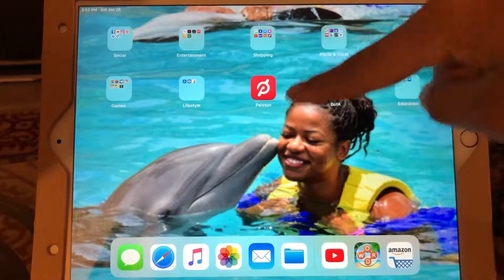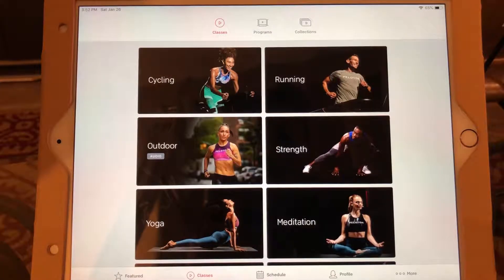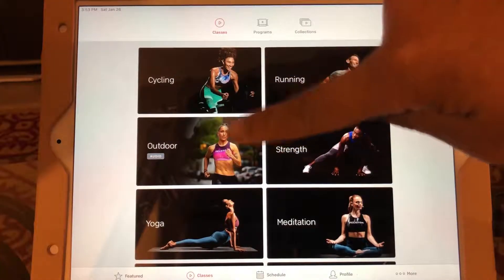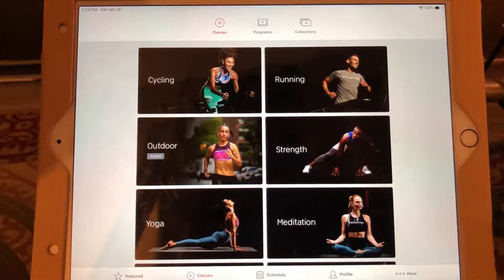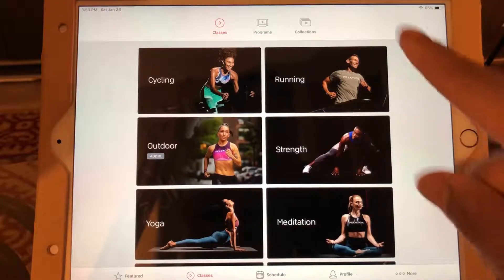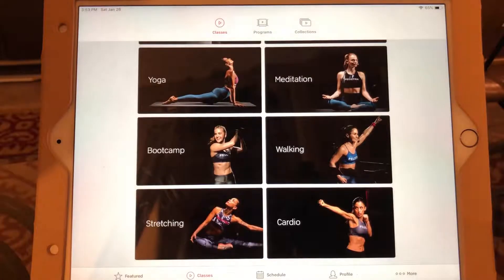So this little red icon is the app — you click on it, the logo screen comes up first, and then it opens to your classes page. Down here you're going to see featured, classes, schedule, profile, and more. The layout is pretty much still the same from the last video I made — they just added different class types. Now you have cycling, running, outdoor running, which is just audio so you can listen while running outside, strength training, yoga, meditation, boot camp, walking, stretching, and cardio.